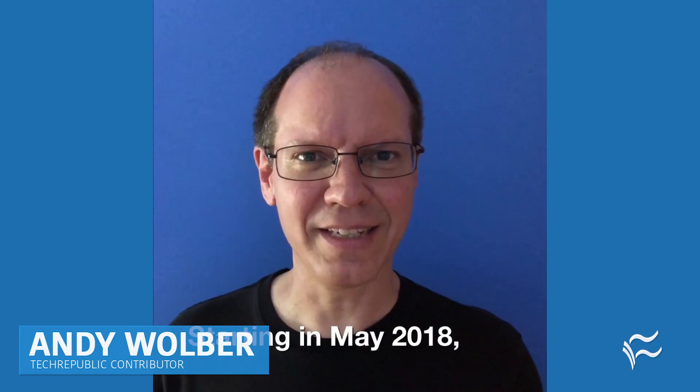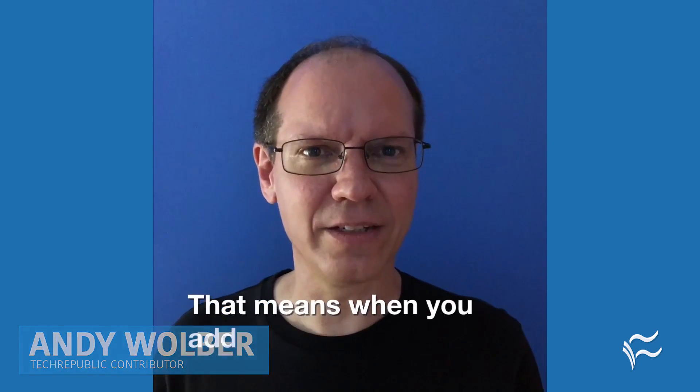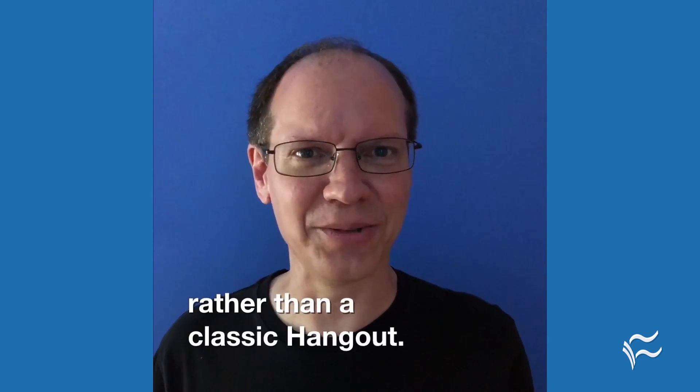Starting in May 2018, Google is upgrading G Suite conferencing from classic Hangouts to Hangouts Meet. That means when you add conferencing to a Google Calendar event, it'll be a Hangouts Meet rather than a classic Hangout.